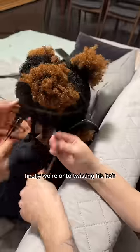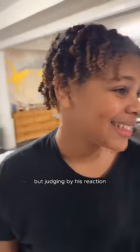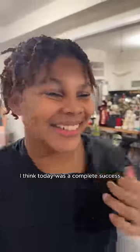Finally, we're on to twisting his hair. And honestly, this is the part that took the longest, even though me and my aunt were both twisting his hair at the same time. But judging by his reaction when he finally saw his hair, I think today was a complete success.